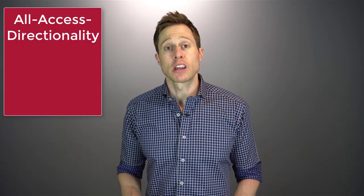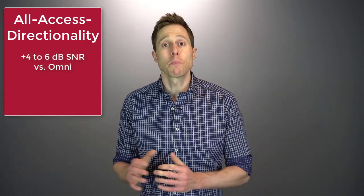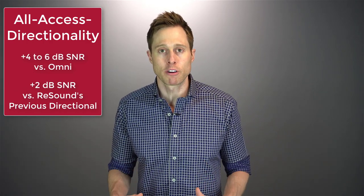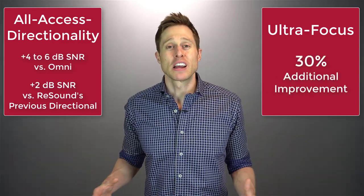Here's an example of when you would want to use it: if you're in a noisy environment sitting at a table across from a friend and you really do not care about any of the sounds around you — you just want to focus on what they're saying — then this is the perfect opportunity to activate the Ultrafocus program so you can eliminate a lot of those sounds from next to you and behind you. The All Access Directionality feature gives you an improvement of four to six decibels in signal-to-noise ratio compared to omnidirectional performance, plus an additional two decibels above what you'd normally get from directional microphones. And when you use the Ultrafocus program, you can actually improve this performance by an additional 30%.